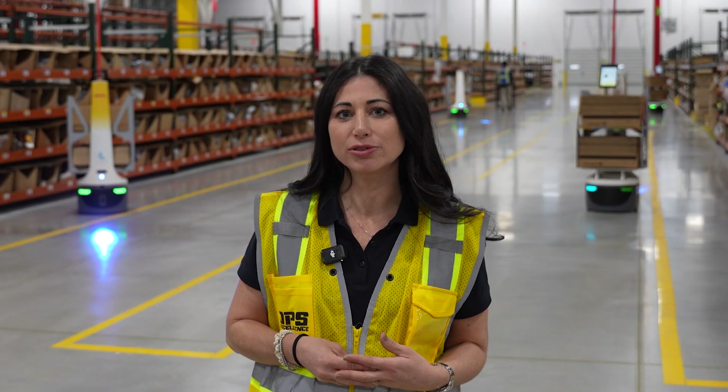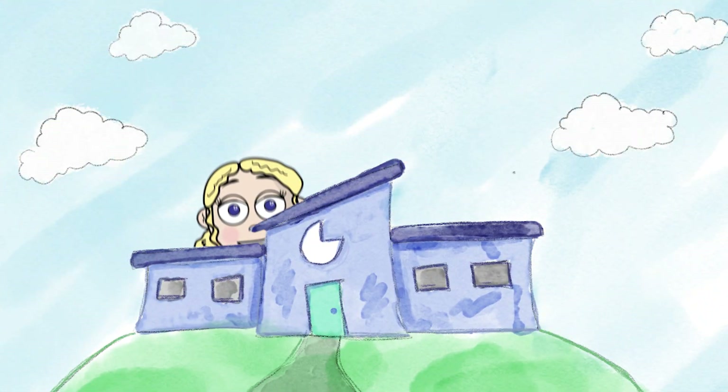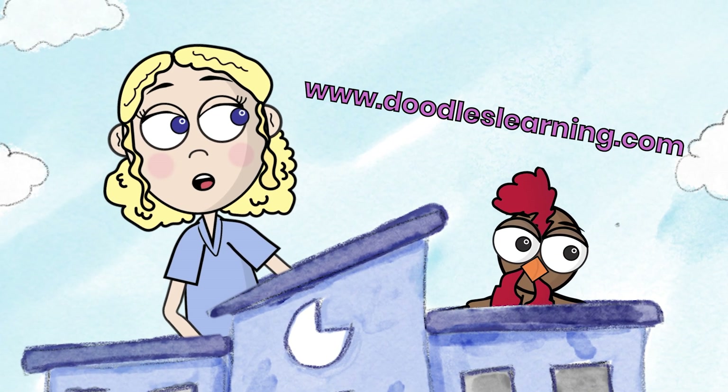I am Meredith Williams, Senior Director of Solutions Design with DHL Supply Chain, and this is how it's math. Want more information about how math is used in the real world? Make sure you check out our website, www.doodleslearning.com.